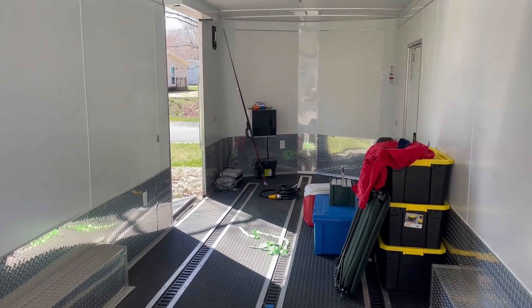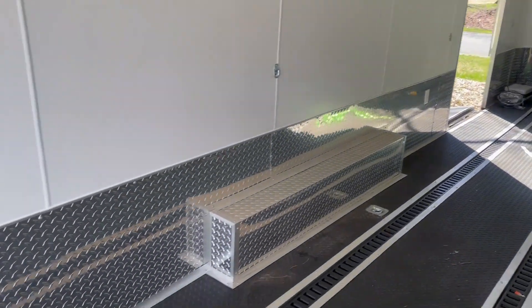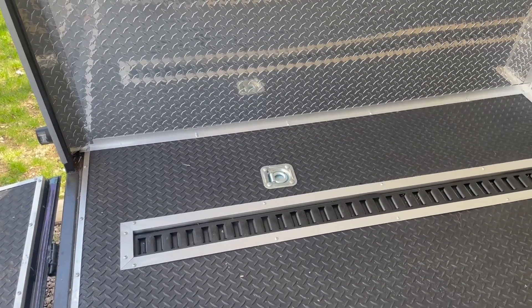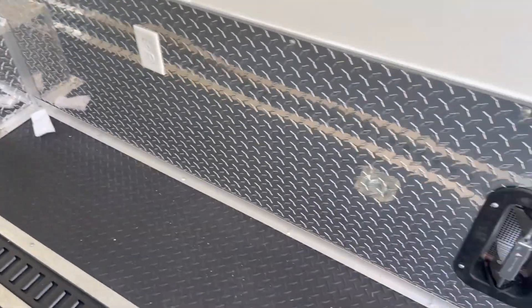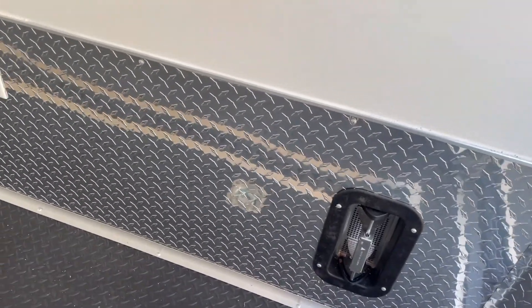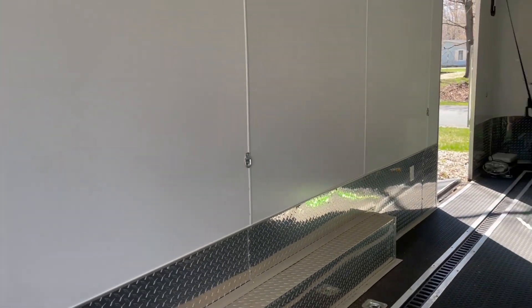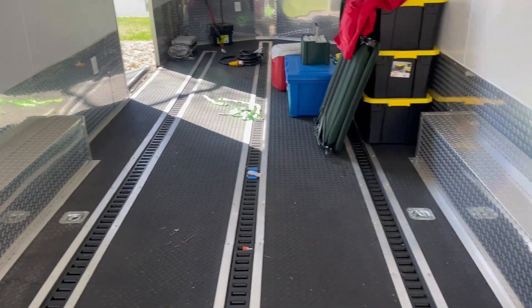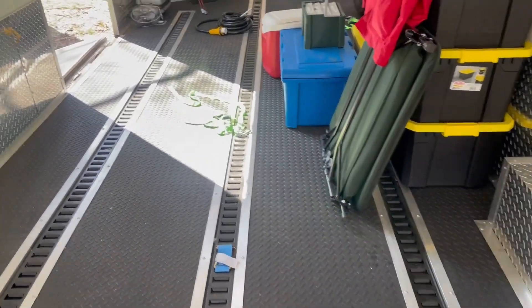Let's talk about some of the details. It comes with D-rings and the track installed, and it came with two vents — one there and one there. It also came with a variety of already-mounted wall mounts, you can see them running all the way down. It came with the covers for the wheel wells and more D-rings as we walk forward.